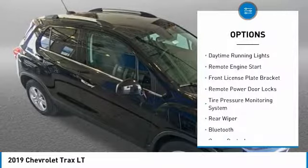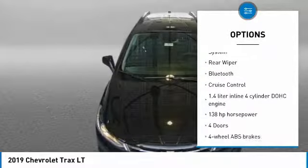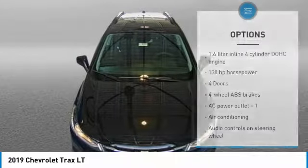Power heated outside mirrors, automatic transmission, daytime running lights, remote engine start, front license plate bracket, remote power door locks.